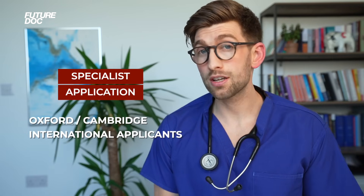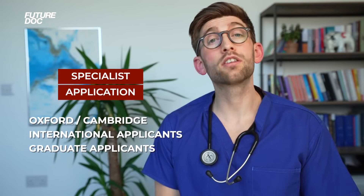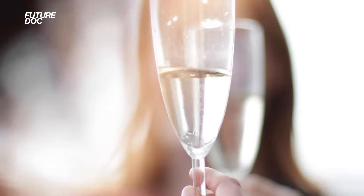We also have lots of support with specialist applications, including people applying to Oxbridge — Oxford or Cambridge Medical School — international students, graduate students, and those applying to London universities. And to round it all off, once we've got you into medical school, we have a big celebration at the end of the year with our own graduation ceremony to celebrate you finally getting into medical school.